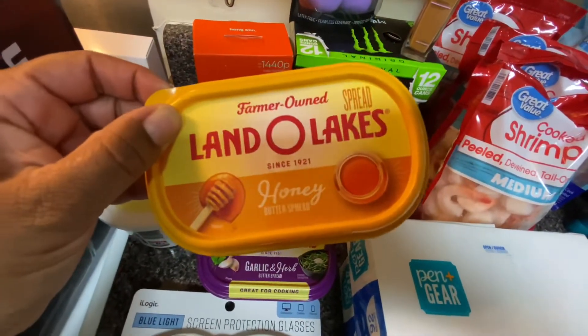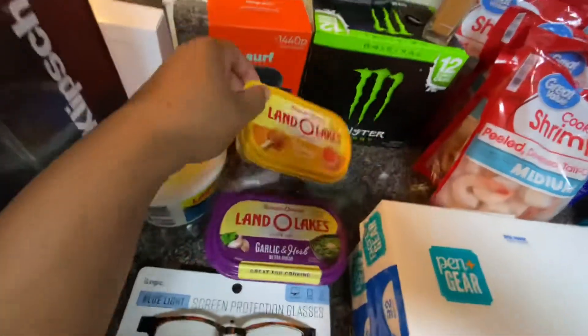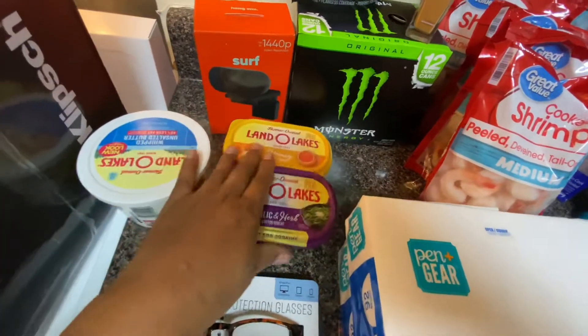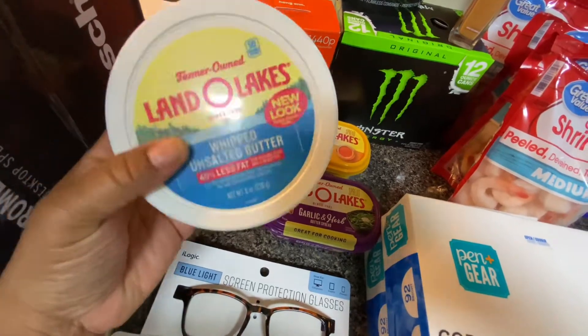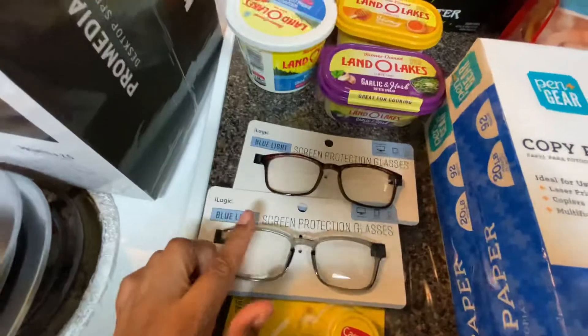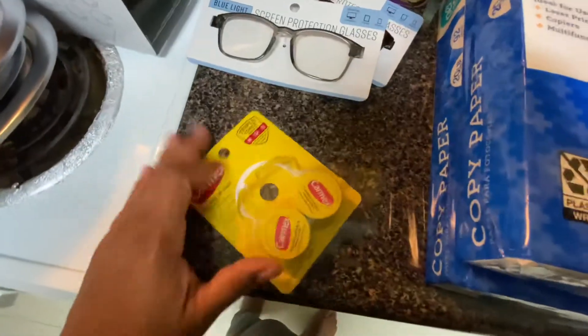I got the Linda Lakes honey butter spread — I have fallen in love with the honey butter and the vanilla. I also wanted to try the garlic and herbs variety. I've been trying different types of butters and so far I've been liking them. I also got this whipped unsalted butter — I haven't tried the whipped kind so I want to give that a go.